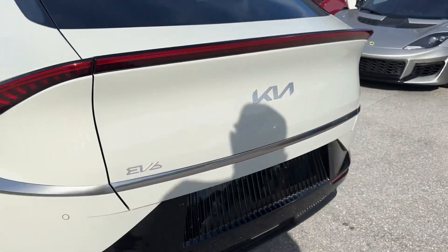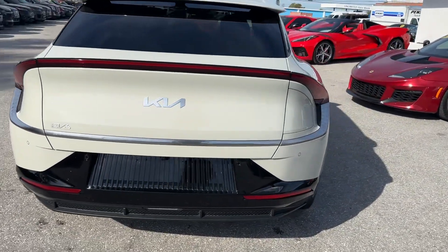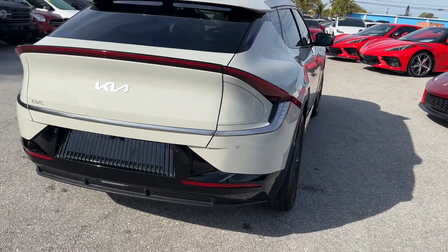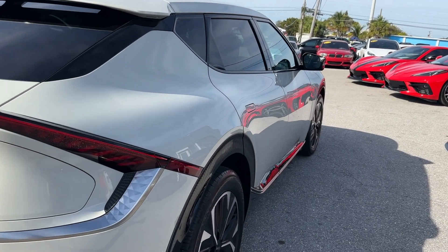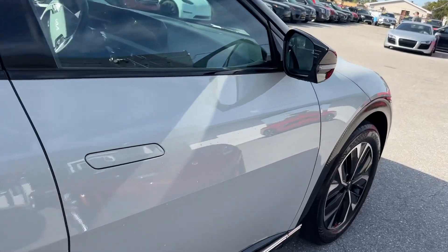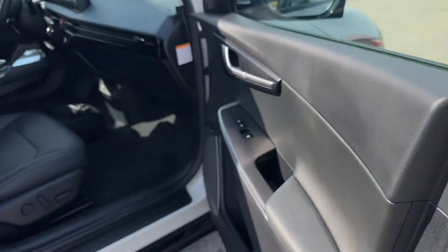Coming around the back, looking for any cosmetic damage on the rear end — nothing really jumping out at me from this side. Looks good, and I don't see any dents or dings going down the passenger side. So the outside of the car is like a 9.8 to 9.9, minus a few little rock chips up front.